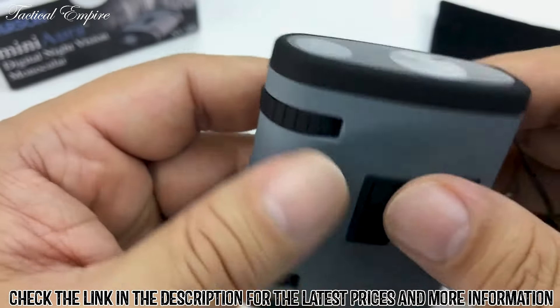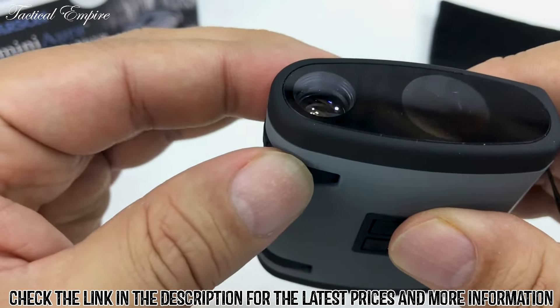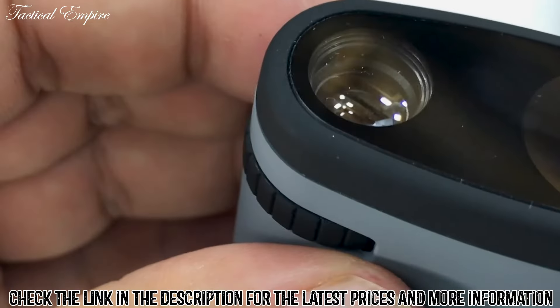Unfortunately, the miniature lacks features found on a larger night vision spotting scope. It doesn't have video or picture-taking functions, and there is no zoom function.